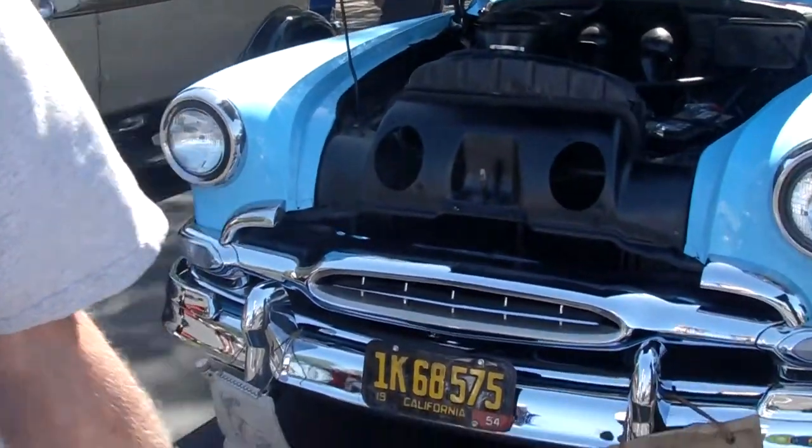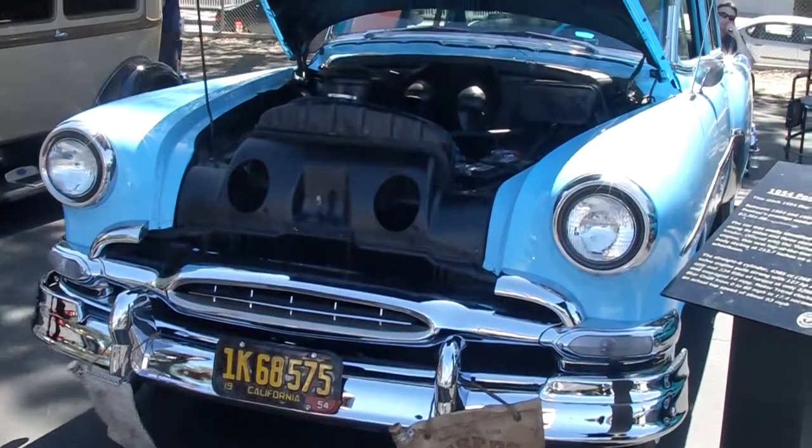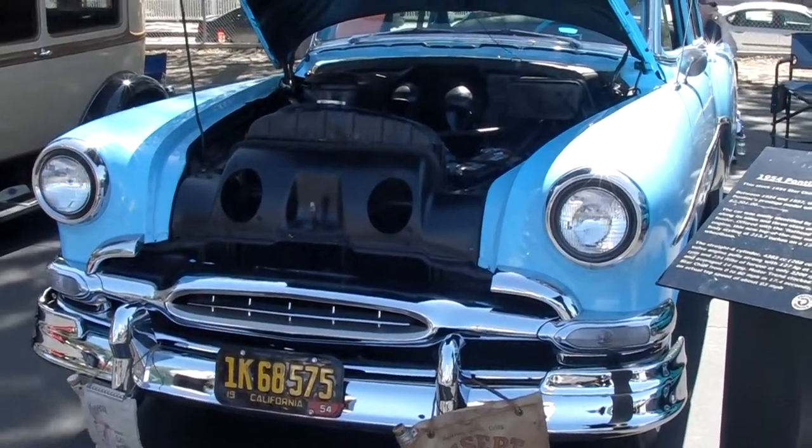We got a '54 Pontiac Star Chief, last year flathead engine, 8 cylinder. They extended the trunk area on this car by 7 inches to stretch it out, Cadillac line.